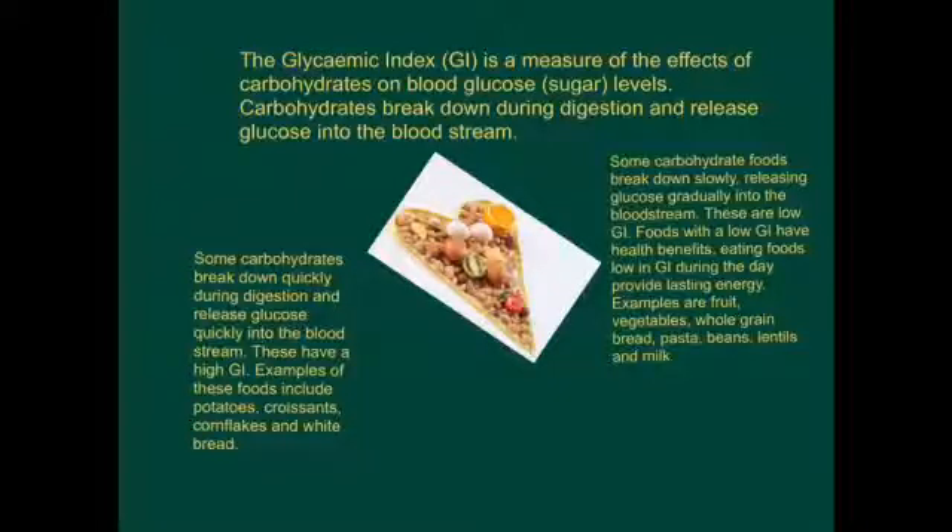The glycemic index, GI, is a measure of the effects of carbohydrate on blood glucose levels. Carbohydrates break down during digestion and release glucose into the bloodstream. Some carbohydrates break down quickly and release glucose quickly into the bloodstream - these have a high GI. Examples include potatoes, croissants, cornflakes and white bread.